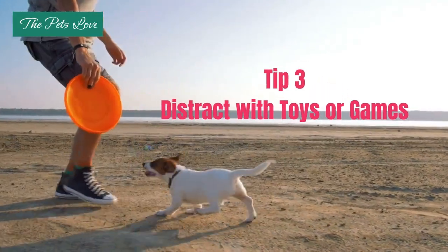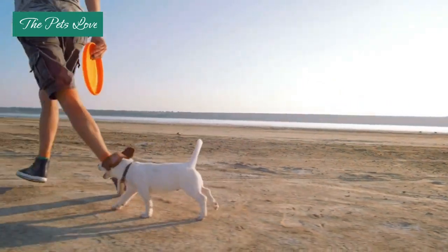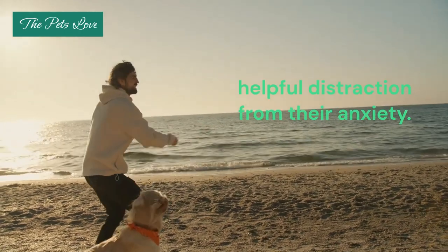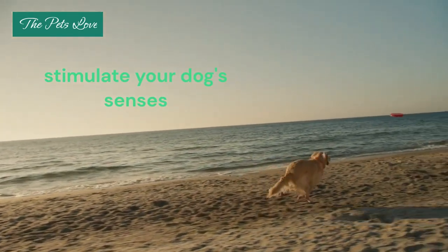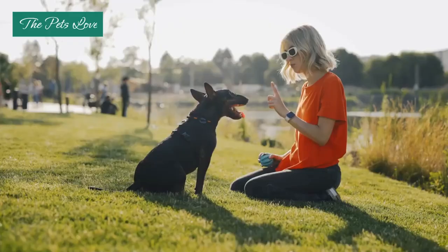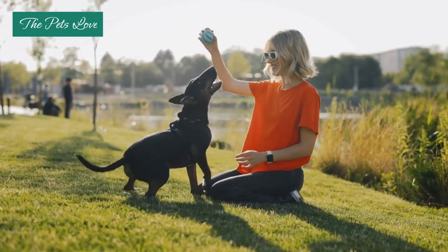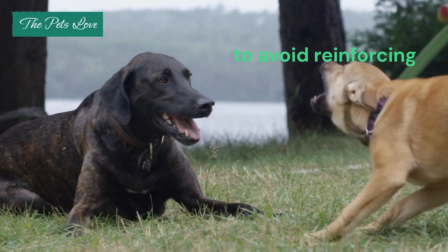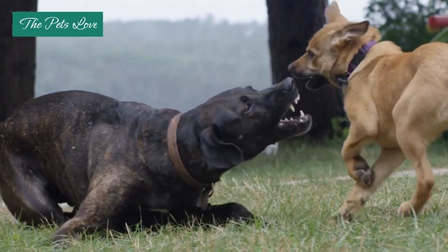Tip 3: Distract with Toys or Games. Providing your dog with toys or engaging them in games can serve as a helpful distraction from their anxiety. Toys that stimulate your dog's senses, such as puzzle toys or treat-dispensing toys, can be particularly effective in diverting their attention away from the source of their anxiety.